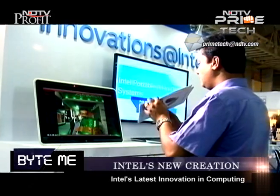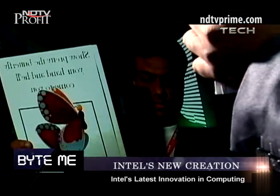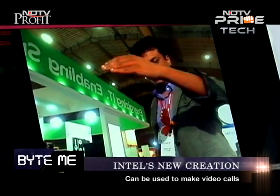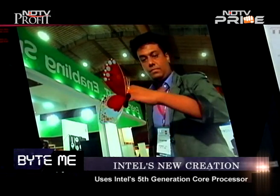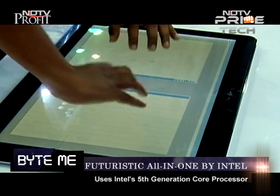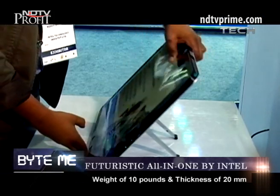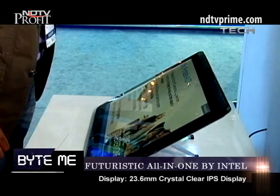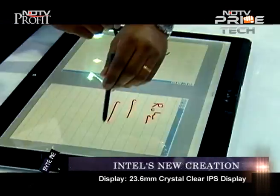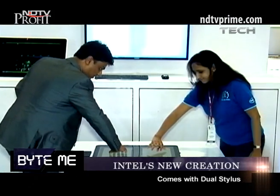You can take it anywhere in your house. It brings the family back together onto the living room. You can use it as a gaming device, as a media device. One of the top uses of this form factor is you can have wirelessly — you can have video calls right from your kitchen countertop. This comes with an Intel fifth generation core processor. It's around 10 pounds in weight and 20mm in thickness. This has a complete 23.6-inch IPS display which gives you crystal sharp images. Plus it's got dual stylus so two people can simultaneously work on this.